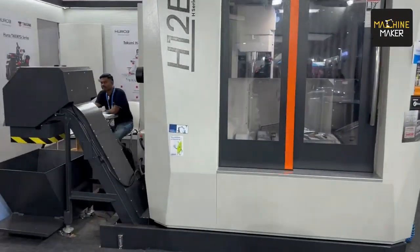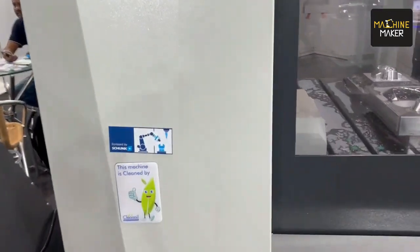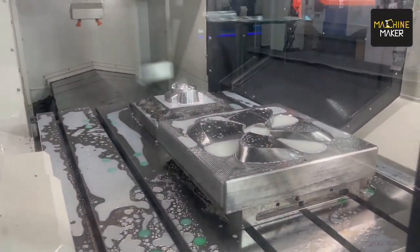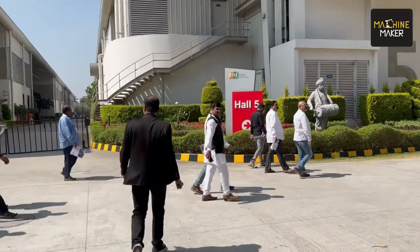This machine, the Takuma H-2E, is built for die-mold specification at its best performance. It is working with the Schunk magnet bed. With the Schunk magnet bed, we are holding P-20 material and have done profile machining as well as fan-mold and die-mold work.